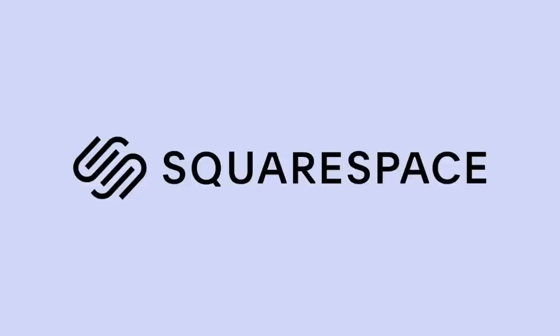This video is brought to you by Squarespace, the amazing platform to build a lovely online presence.